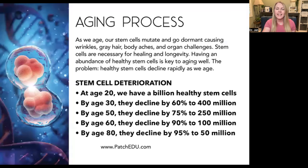When you start to understand the aging process, it's because stem cells mutate and go dormant. That causes our wrinkles, gray hair, body aches, organ challenges. And what happens is, if you understand this, that stem cells are necessary for our healing and longevity. So when you have an abundance of healthy stem cells, that is the key to aging well.